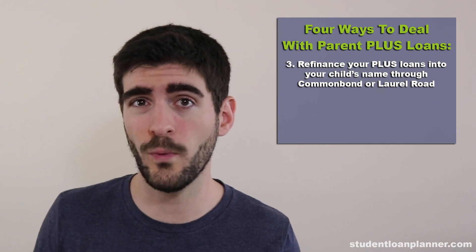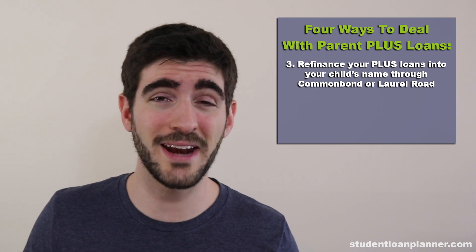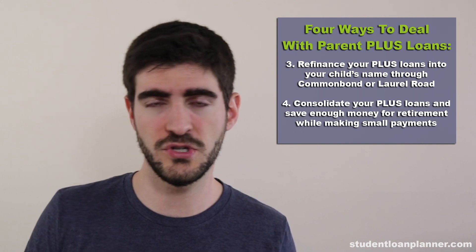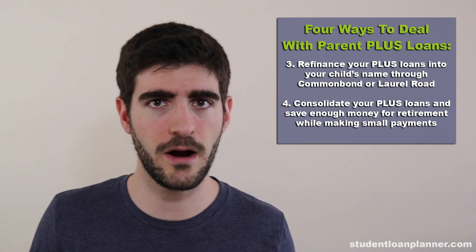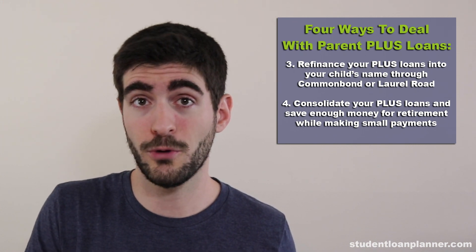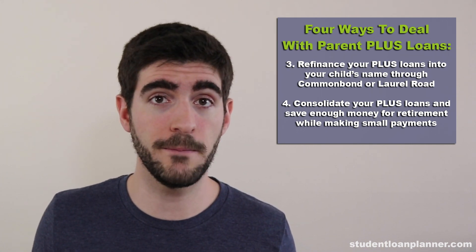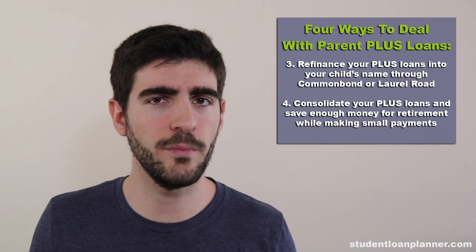The fourth and final way to pay back your Parent PLUS loans is really exciting — it's a strategy that I have not seen used nearly as much as it should be. The approach would be to consolidate your Parent PLUS loans, save up enough money to retire, perhaps by putting the loans into forbearance during periods where you're making high income. Then when you enter retirement, perhaps at 65, your income for most people will be Social Security plus a little bit from their IRA and maybe a little from a pension.